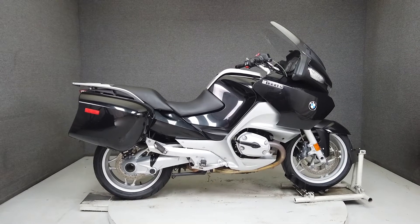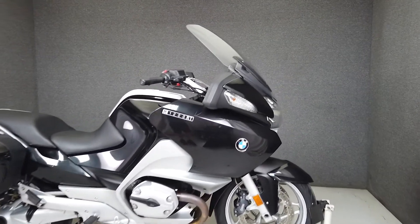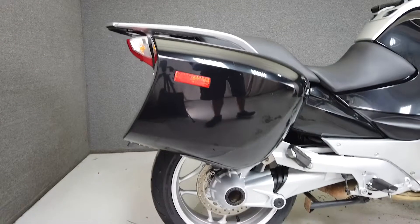Hey everyone, this is Keegan from National Power Sports. This stock one-owner 2009 BMW R1200RT with 37,051 miles runs and rides well and passes New Hampshire State Inspection.